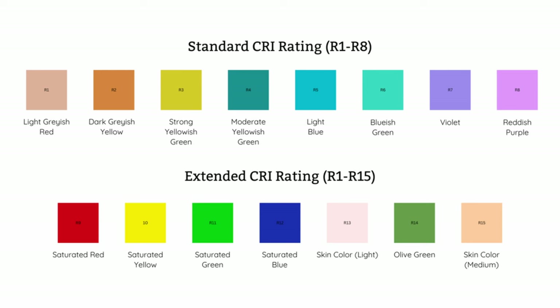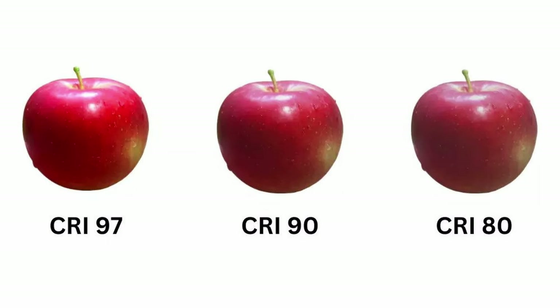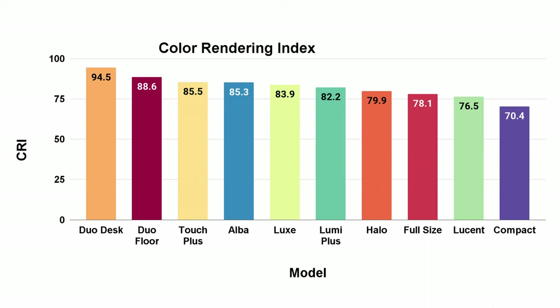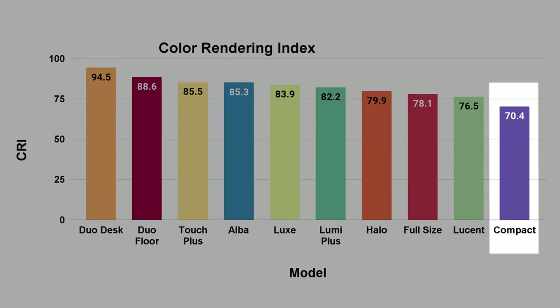Color rendering index isn't the most important thing about a light therapy lamp since you're probably not using it for color-sensitive work, but if you want a higher quality light that feels more like natural light, you want a higher CRI. We test 15 different colors, checking how well the light reflects each color compared to the sun, then average them for a total score. A score of 100 means virtually indistinguishable from sunlight; anything under 80 is bad. The Duo Desk is phenomenal — higher than any light therapy lamp I've seen — and the Duo Floor scores 88.6, but the rest range from average to poor. The Compact at around 70 CRI is abysmal; even the worst LED bulbs nowadays are above 80.